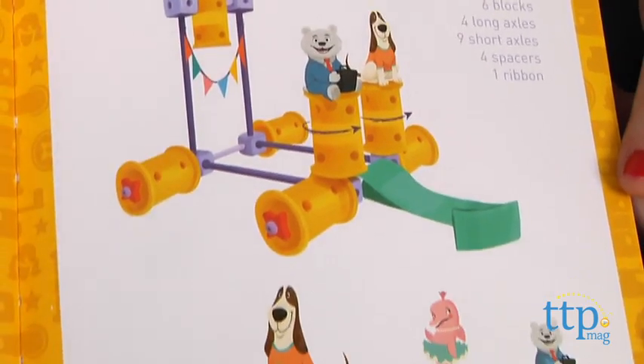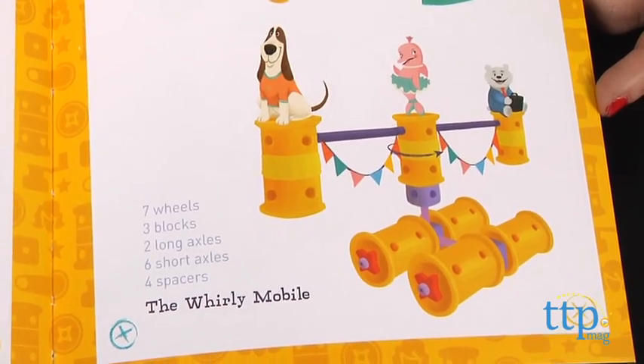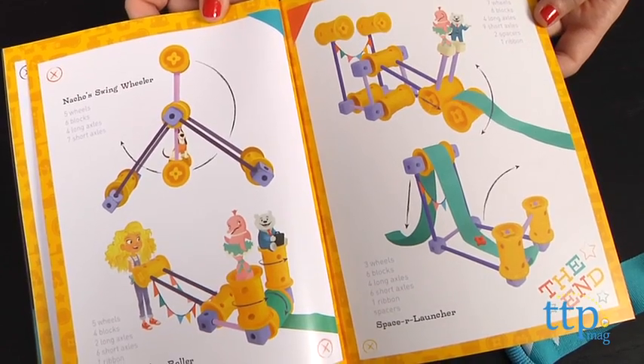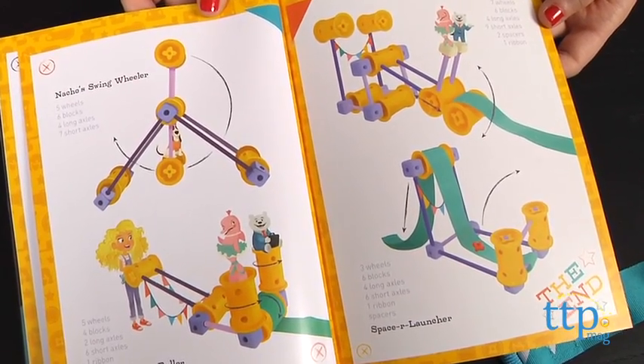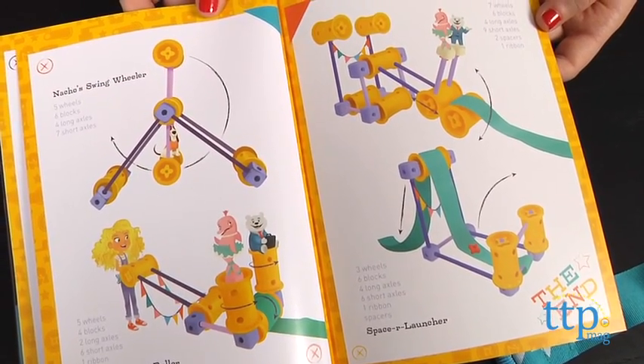We did however find that in terms of staying together once the builds are complete, it wasn't too sturdy. At the end of the book, there are also additional parade float designs so girls can continue to build more models using the different tools and materials.